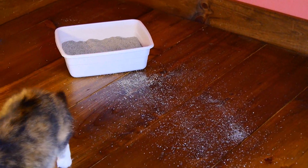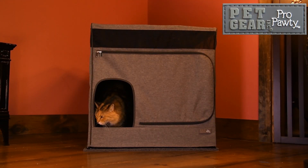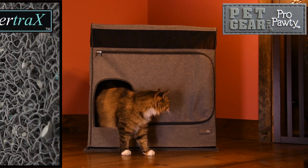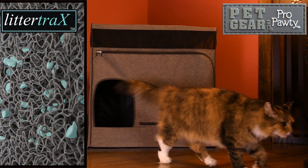Say goodbye to messy litter being tracked through your home. Introducing the Pet Gear Pro Potty for Cats, with a specially designed litter tracks mat that attracts litter like a magnet.